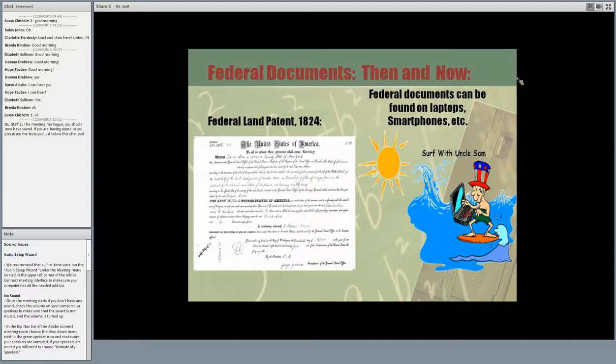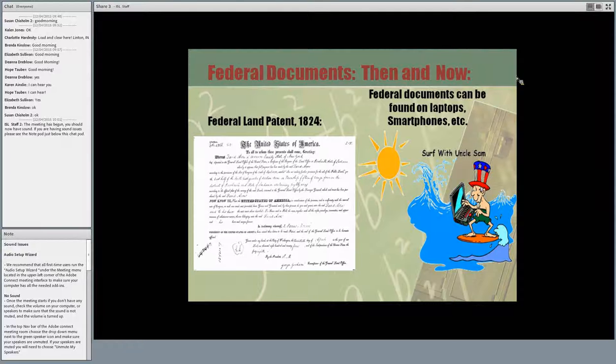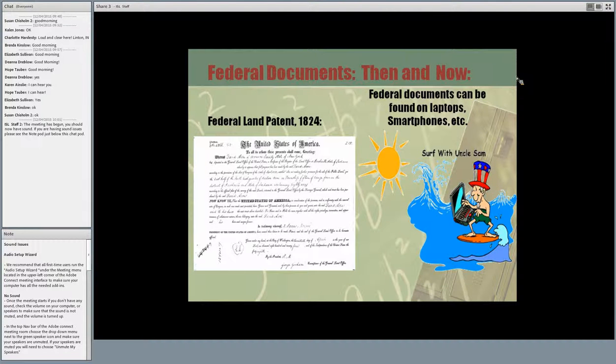On the left, this is what we typically think of when we think of federal documents — something very old, very stern, very formal. This is a federal land patent from 1824. Now on the right, today federal documents and federal information can be found on laptops and smartphones, just about everywhere. We are definitely coming to an age where things are electronic and people want their federal documents as soon as they can get them.